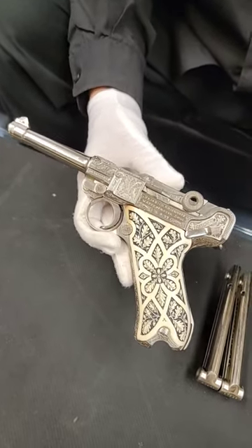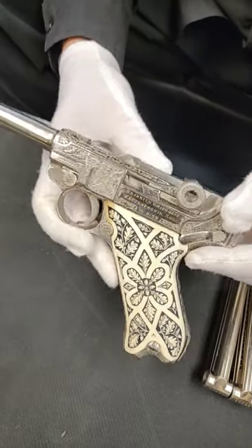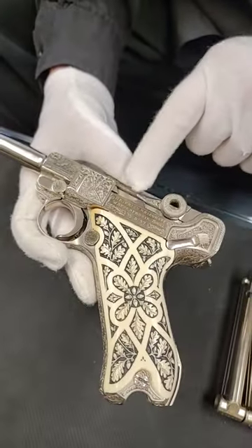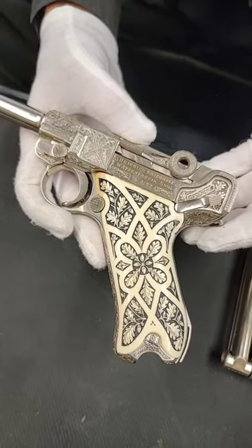This is a platinum finish. If your wife wants to get you something for Christmas, you can tell her this is just like jewelry. And it was from Krieghoff, friends with Herman Goering,